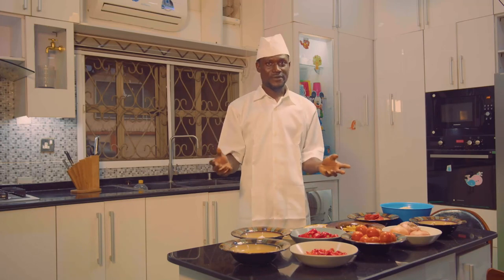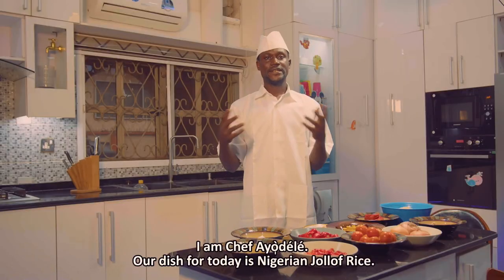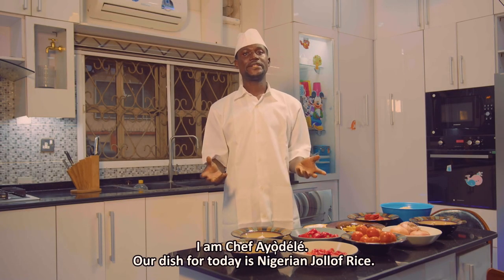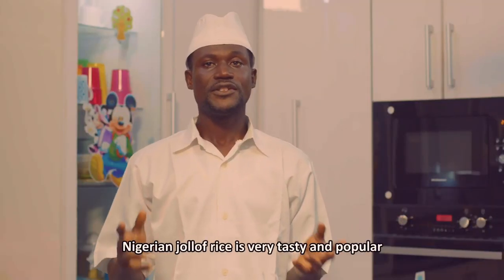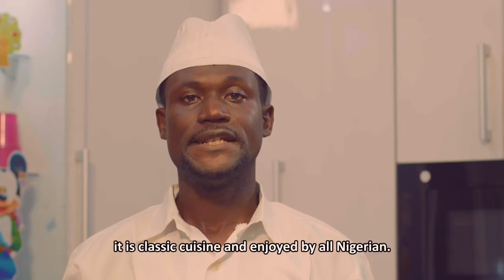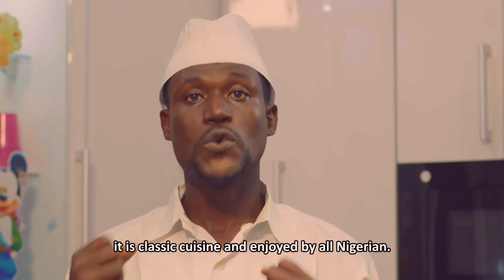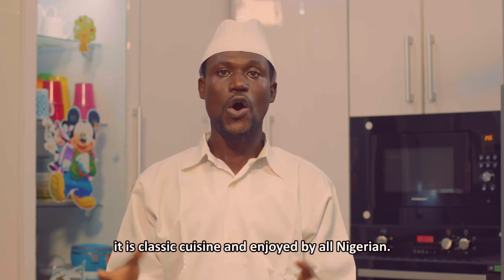Hello everyone, my name is Ayodele. People call me Chef Ayodele. And together today, we are cooking Nigerian jollof rice. Nigerian jollof rice is very tasty and popular and it is a classic cuisine. It is enjoyed by all Nigerians.